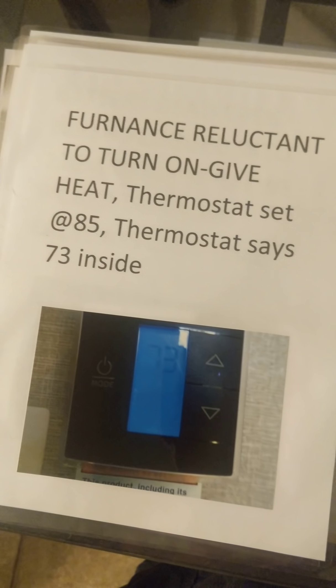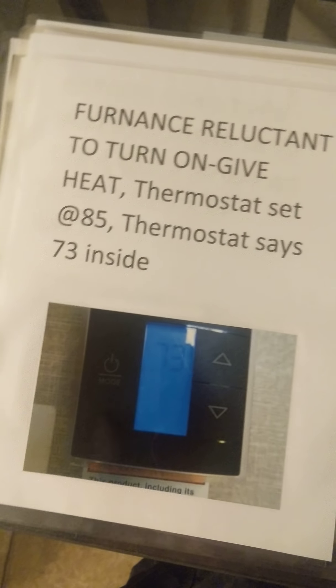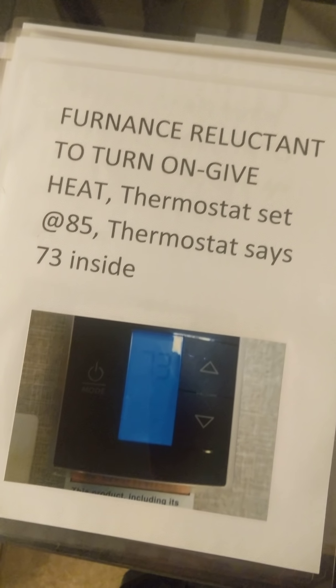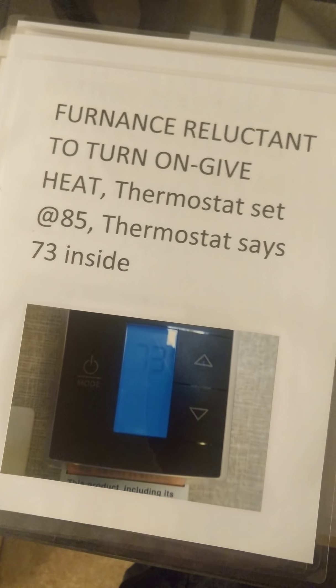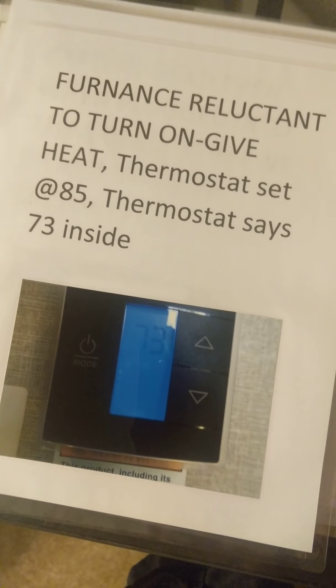The furnace is reluctant to turn on for heat — it takes about 15 minutes to actually kick on, and when it does it doesn't work very well. The thermostat was set at 85 and it was 73 inside. Screws under the vanity are not screwed in — if you touch it, it will flip and flop. Same thing underneath the front rock plate: screws sticking out all over, wires hanging down.